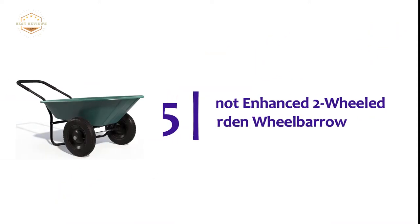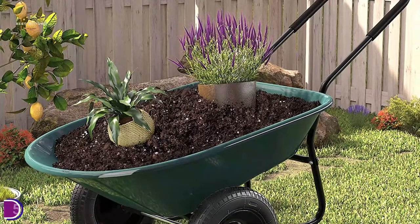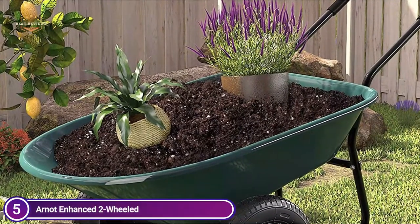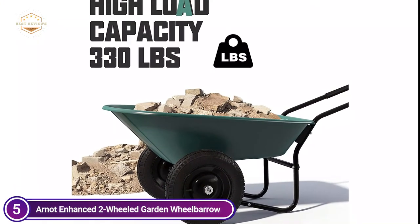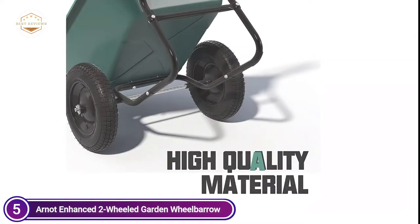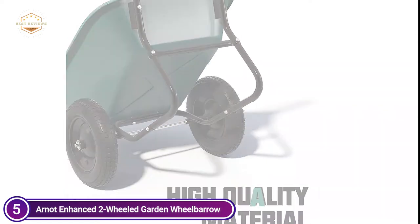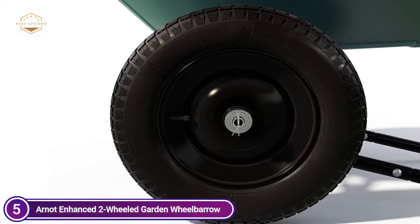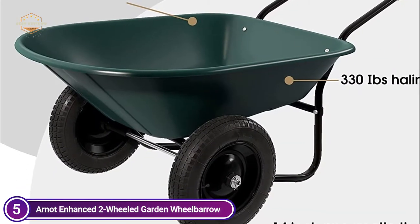Starting our list at number 5: the Arnott Enhanced Two-Wheeled Garden Wheelbarrow. The PP container and rigid steel frame are strong enough to support 330 pounds of hauling capacity. Two 13-inch pneumatic tires and a large pulling handle keep the cart balanced and make it easy to load and unload fertilizers and weeds for your garden. The heavy-duty garden cart is stable and can be moved in a variety of settings, such as yards, warehouses, or farms. The garden wagon has 5 cubic feet and 330 pounds of traction.